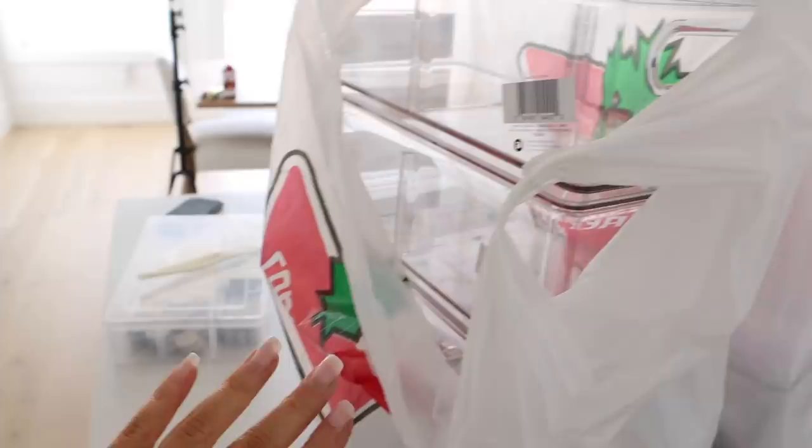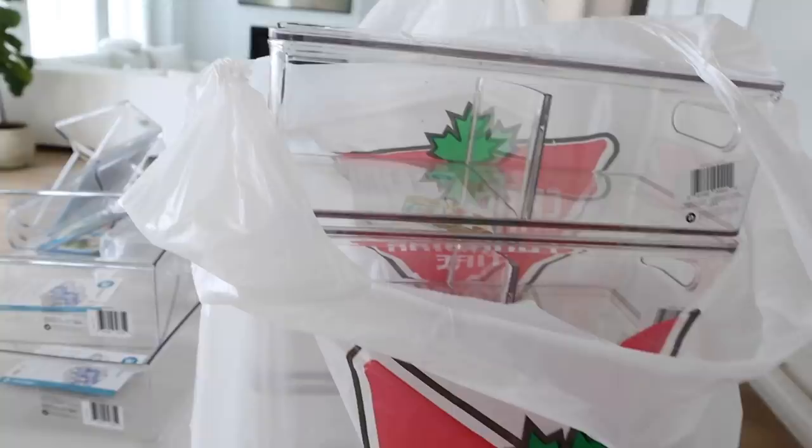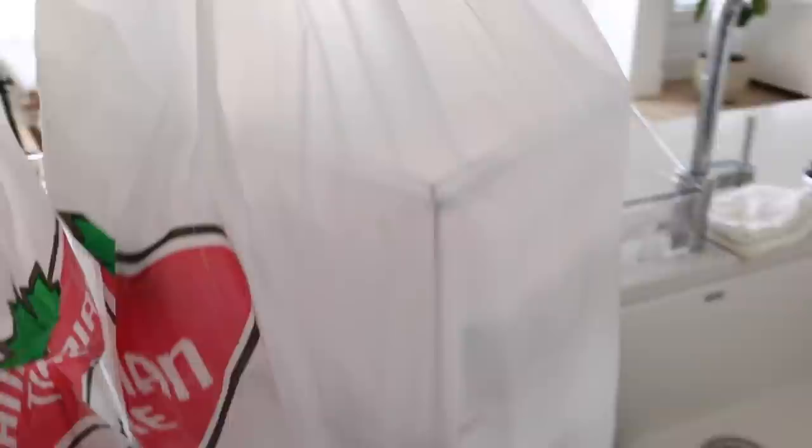So we have all the organizers here — there's actually a lot but they're all stacked up in this Canadian Tire bag. I decided to go with Home Edit because they actually have an entire fridge collection dedicated to fridge organizing. And this time I didn't have to raid the GTA looking for them — they actually had them near me, which was great. If you watched my pantry video, you know I literally had to drive all around the GTA, even all the way to Waterdown, just searching for organizers. But it looks like they restocked.